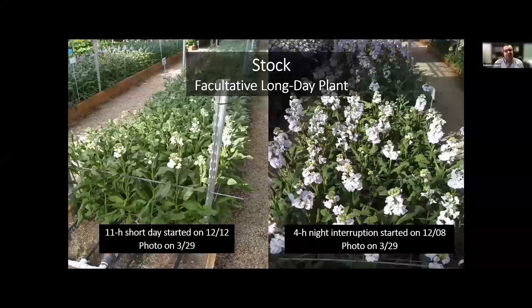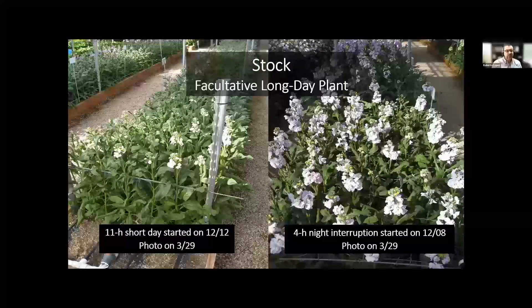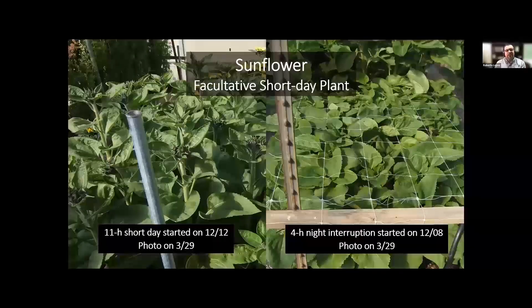Let's move on to another specialty cut flower: stock, which is considered a facultative long day plant. Under a 4-hour night interruption, the plants are in flower. However, when grown under an 11-hour short day, we can see a delay in flowering — plants flower faster under long days, but will eventually flower under short days. Here's another Campanula — a facultative long day plant — again we see plants flowering faster under long days but eventually flowering under short days. And lastly, sunflower, which is a facultative short day plant — plants flower faster under short days but will eventually flower under long days.